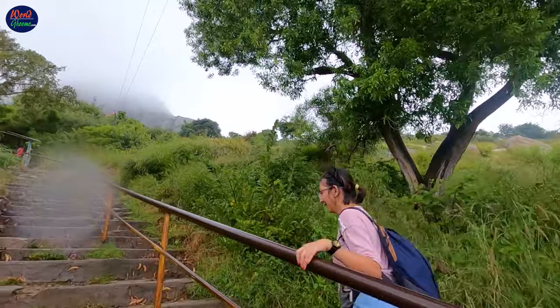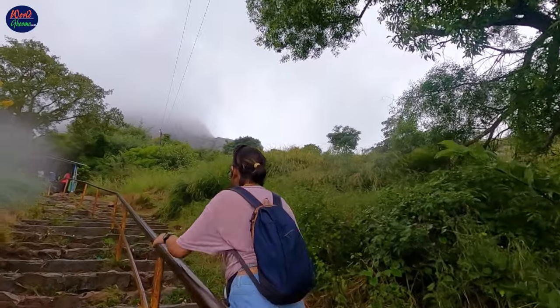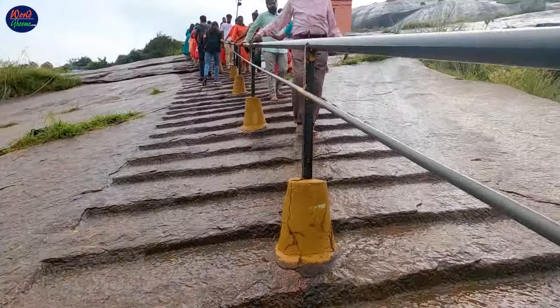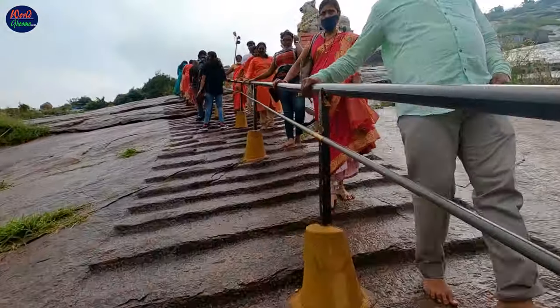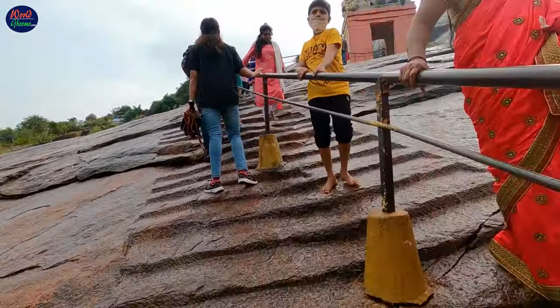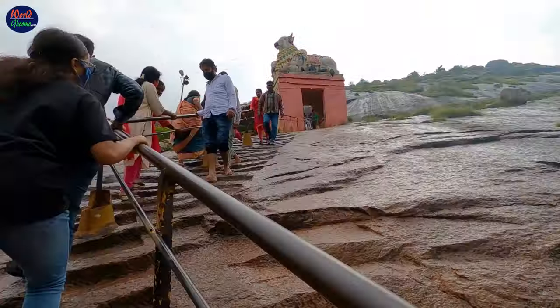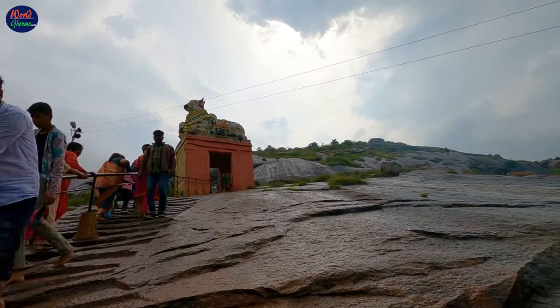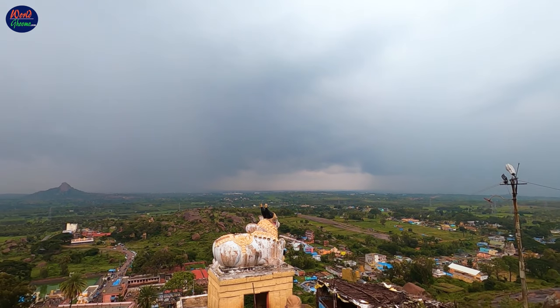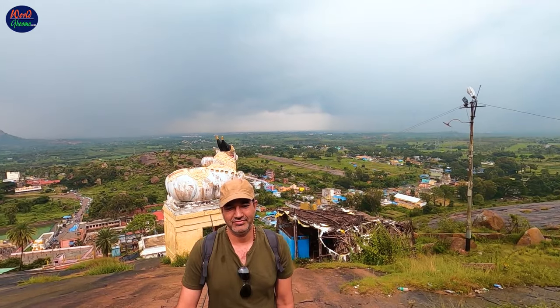We hiked in the month of October and it was a very pleasant day with clouds and light drizzle. A huge Nandi statue perched over a small gopuram overlooking the scenic landscape is the first attraction during the hike that will leave you mesmerized.